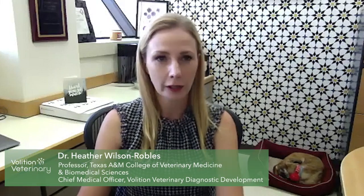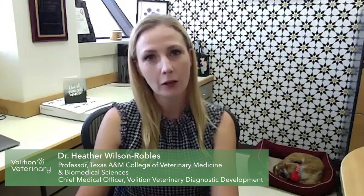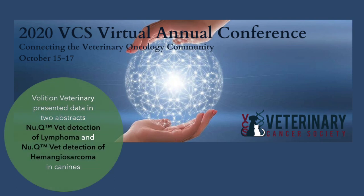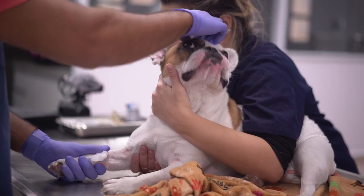Thank you, Cameron. Good morning. My name is Dr. Heather Wilson-Robles. I'm a medical oncologist at Texas A&M College of Veterinary Medicine, and I also serve as the chief medical officer for Volition. I'm really excited to talk about new data we recently presented at the Veterinary Cancer Society meeting regarding the use of the veterinary Volition product — the cancer screening test — in two very common cancers we see in dogs: lymphoma and hemangiosarcoma. Similar to humans, there is no general blood test for cancer, which makes it hard to diagnose.